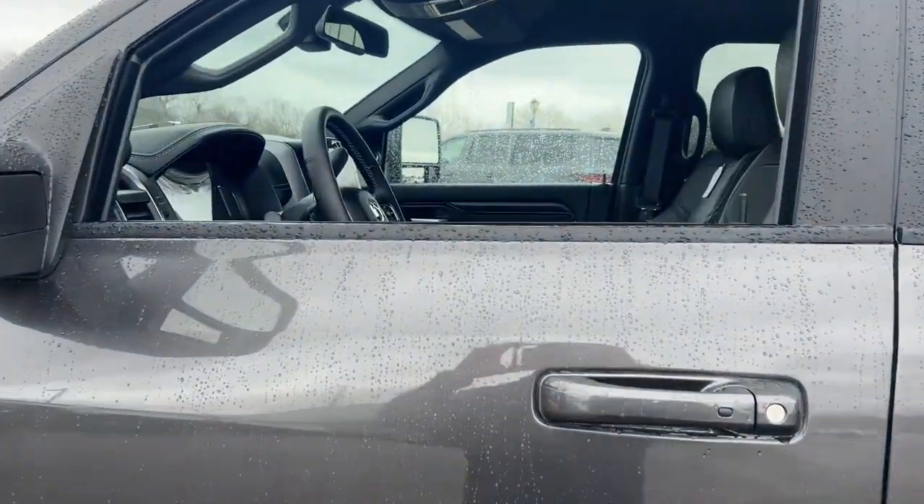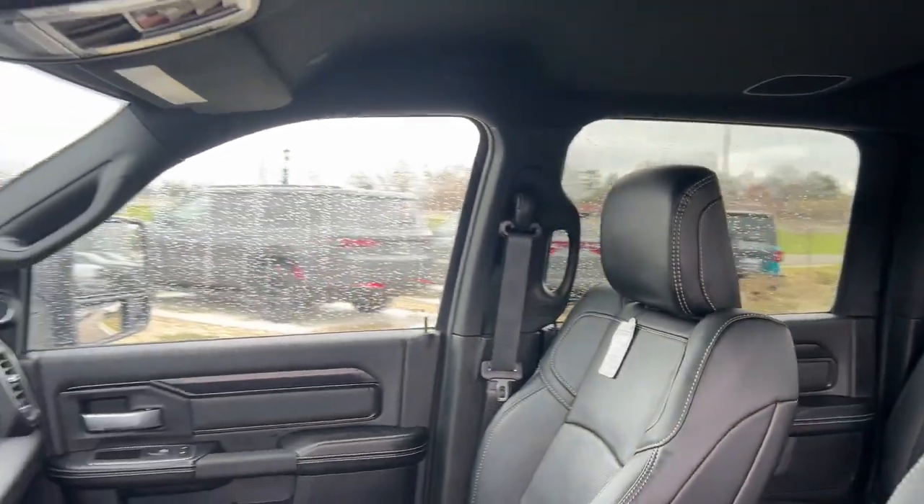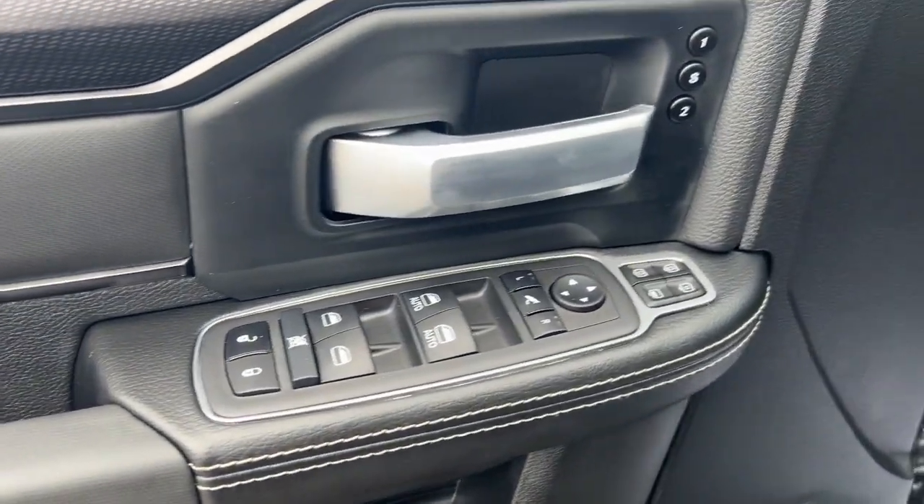These are just some of the great options this vehicle comes with. Six-speed AT. Attack your projects with the strength and power that leaves no room for doubt. Drive the Ram 2500.